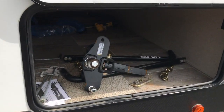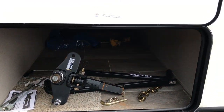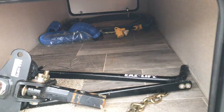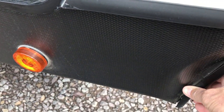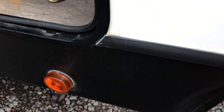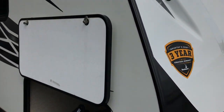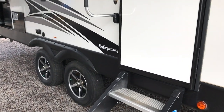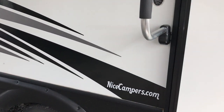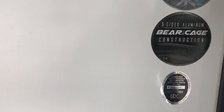It comes with a weight distribution hitch with the sway bar and the weight distribution bars. There's a sewer hose and stuff in there. It does have a little dent right here — not exactly sure how that happened, but it's below the floor line so it doesn't really do anything, just a little tiny crease. Overall, very nice camper. It's a 2019 and has the all-season package and the six-sided aluminum bear cage construction.